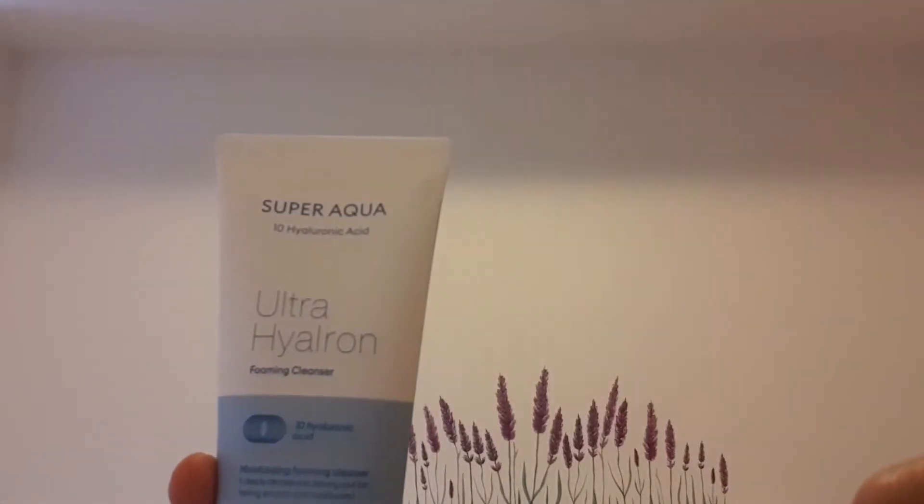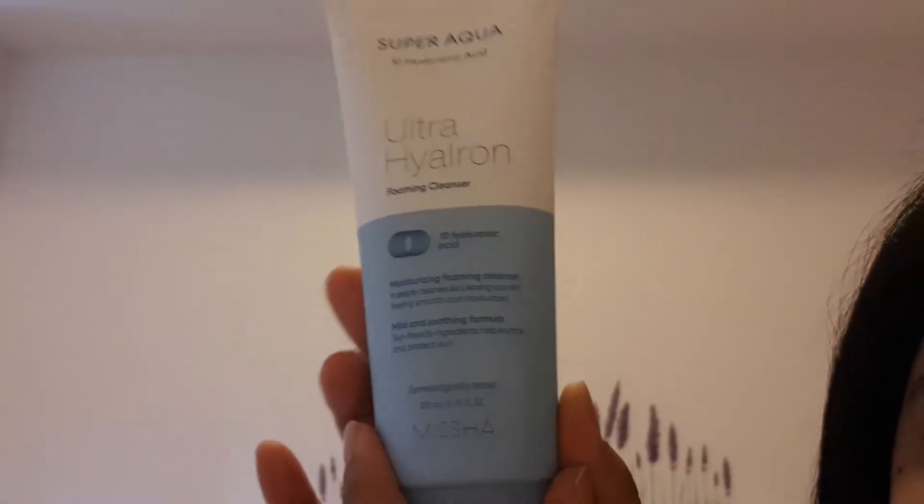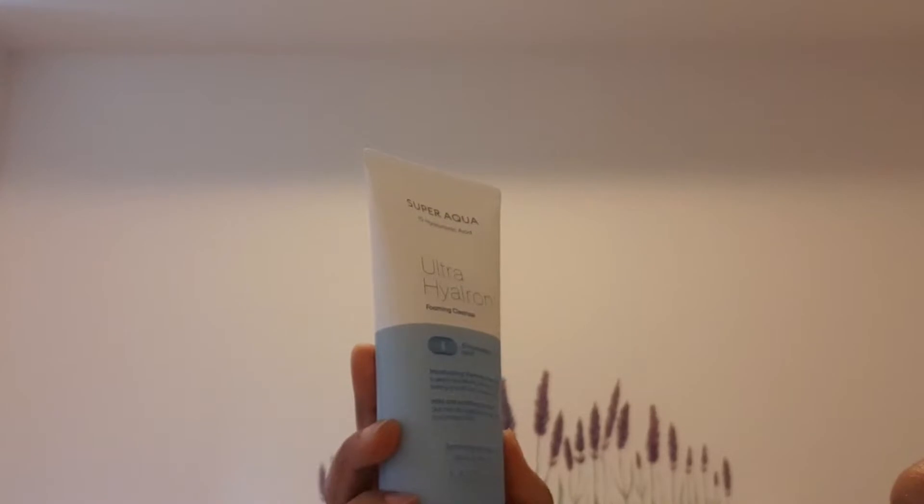The first thing I got is the Ultra Hyaluron Foaming Cleanser from Missha — the Super Aqua Cleanser with 10 hyaluronic acid types. Missha is a very well-known Korean skincare brand with great ratings; they have skincare and makeup and are well known in Korea, Canada, and the US. This is a good-sized 200ml tube.